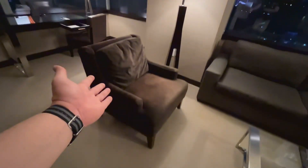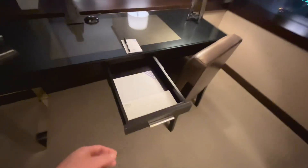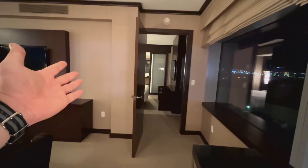A beautiful chair for you to sit in. Here's a work surface over here with a little drawer containing some envelopes, a notepad, a pen, a chair, and a lamp. And coming around over here we got the door to the bedroom.